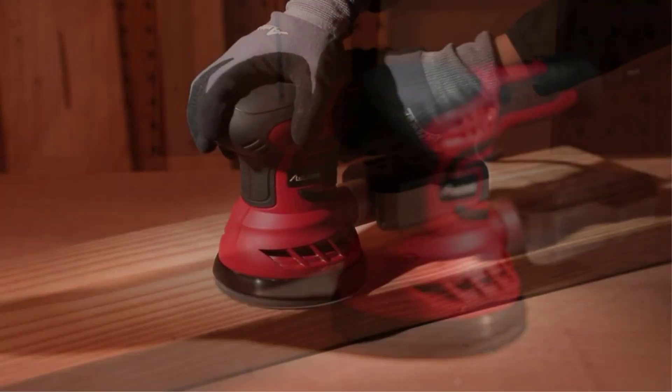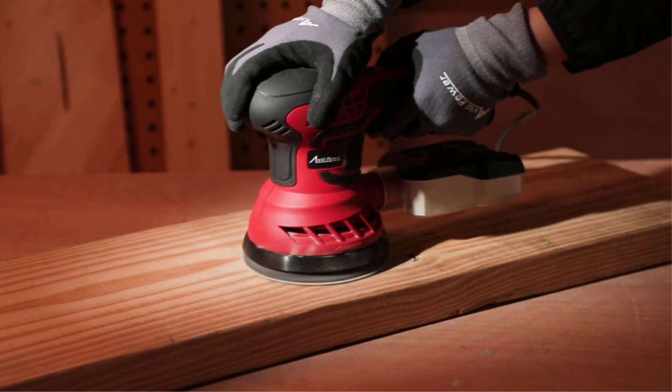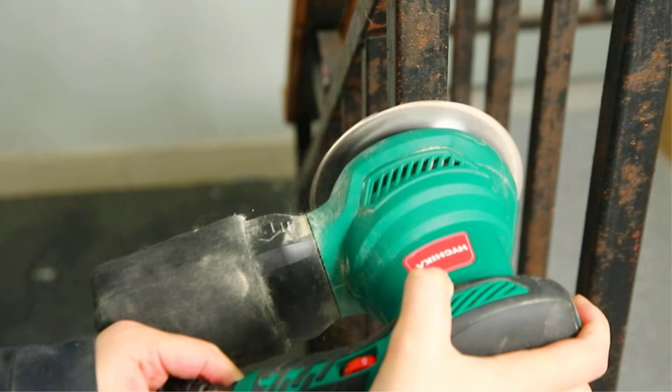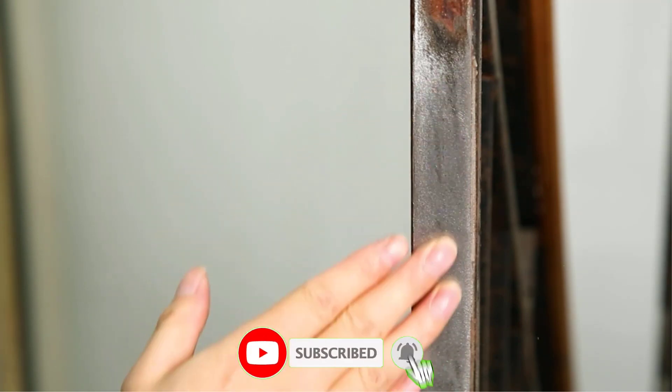Finishing work is an important step in any project. You want the best finish possible, whether you're working on a personal project or you're on the job site. A good random orbital sander can help with that. There are many products available to choose the best random orbital sander, each with different characteristics, benefits and price.